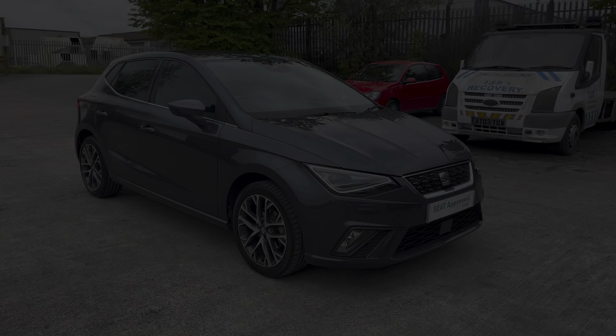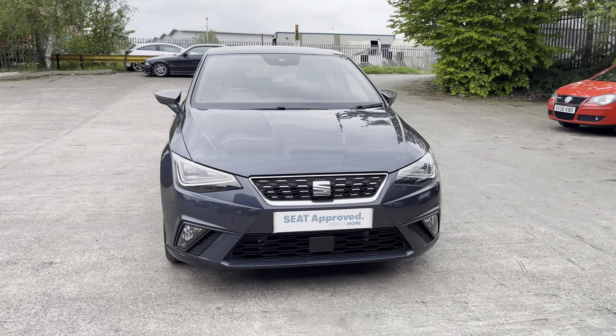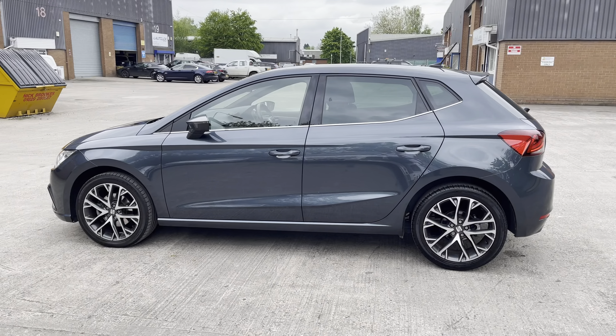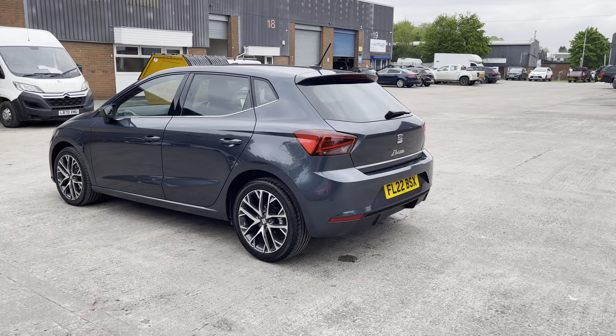Hi, my name is Jamie from Crew SEAT and today I'll be taking you around this SEAT Approved Used vehicle. We are delighted to be able to offer you this gorgeous SEAT Ibiza Excellence. This vehicle comes with a 1.0L turbo petrol engine producing a power output of 110 PS, and also features the 7-speed DSG automatic transmission.